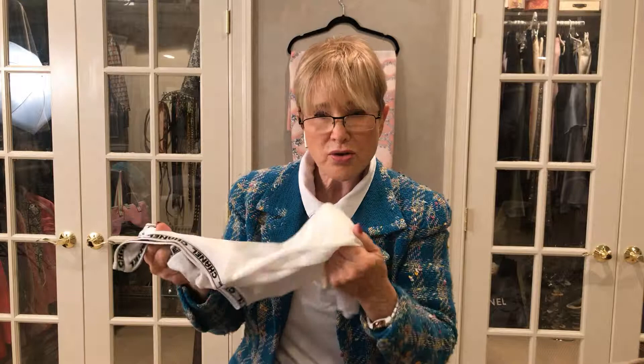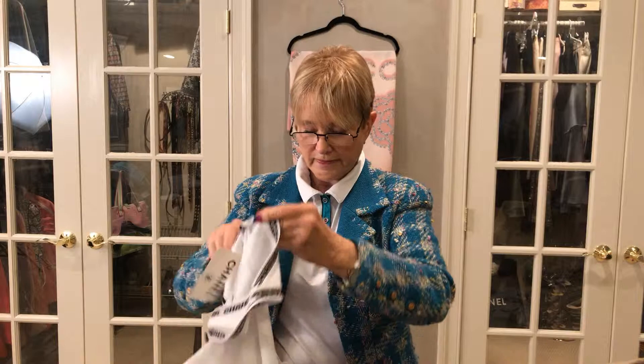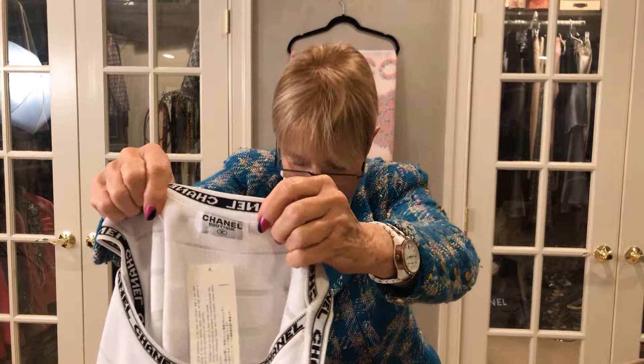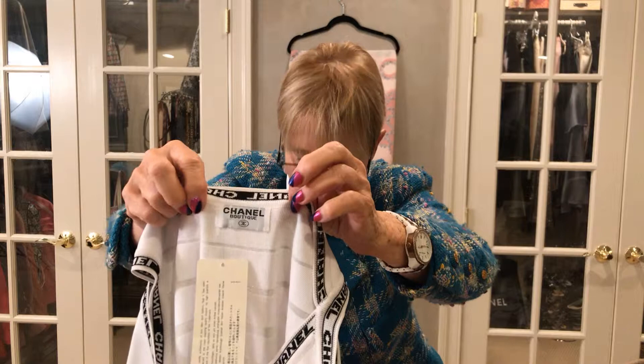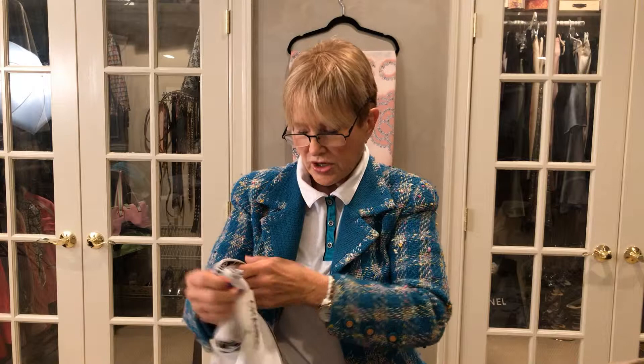Now let's look at the label. The letters are small and there's something suspicious — partly because between the E and the L there's a white line going down, and there's another white line right here. That basically means there's a flaw in the fabric that the label was printed on. That's not good. Then you're going to look at the stitching and see if it's even — with a Chanel label, the stitching is evenly spaced and even length.